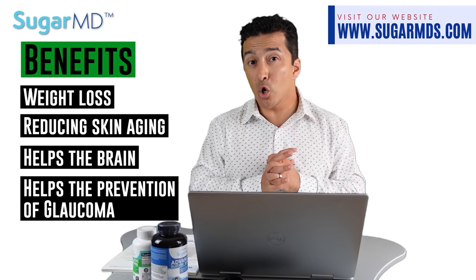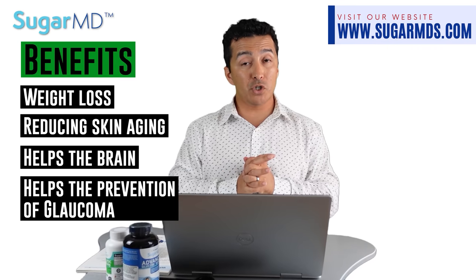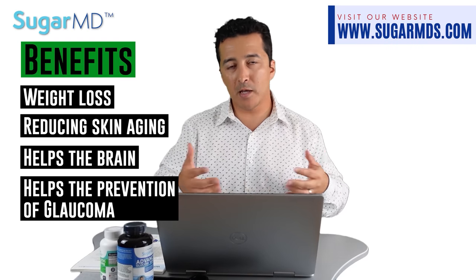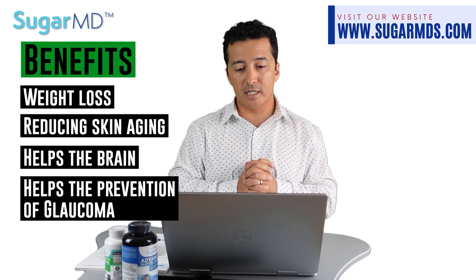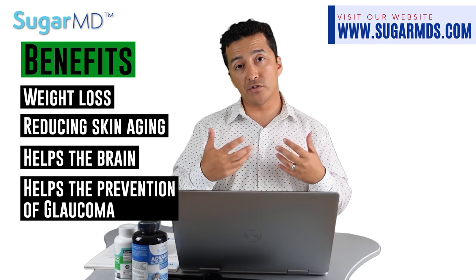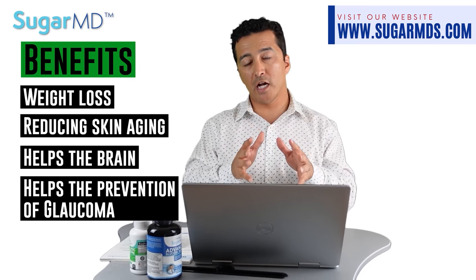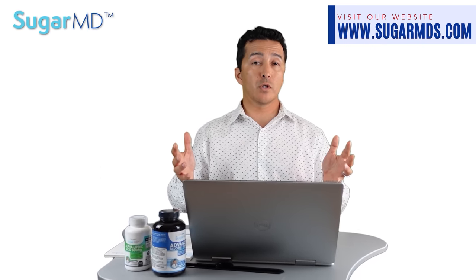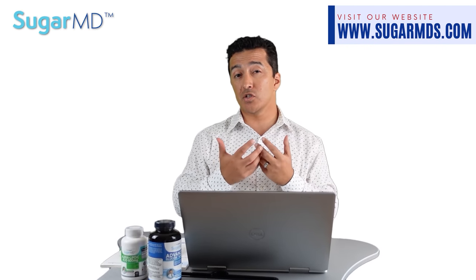Your brain can benefit from it, and your brain definitely needs a lot of help. Alpha lipoic acid also helps with the prevention of glaucoma, which affects many of us as we get older — and especially with diabetes, which is a risk factor for glaucoma, due to all the oxidative damage. Alpha lipoic acid can help prevent that. It can also help reduce liver inflammation, fatty liver disease, and heart disease, which can happen with diabetes.